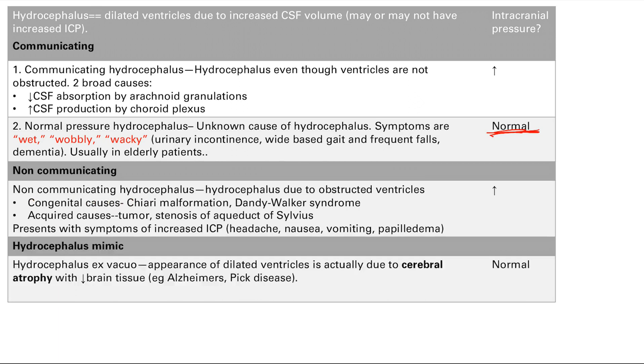That's it for our causes of hydrocephalus. Remember to just break it down as communicating versus non-communicating — it's pretty simple.